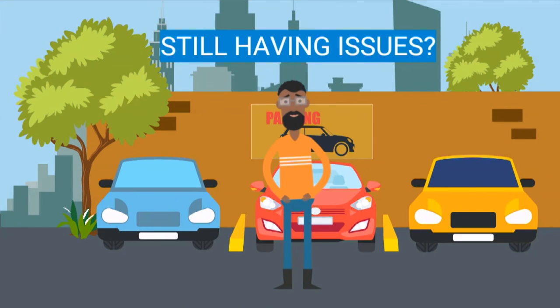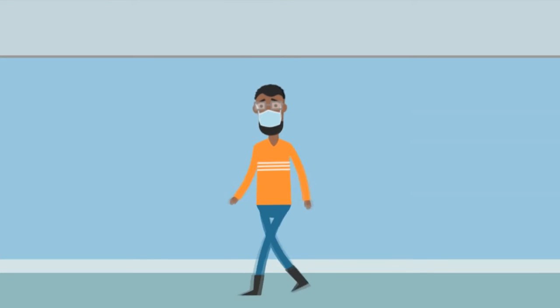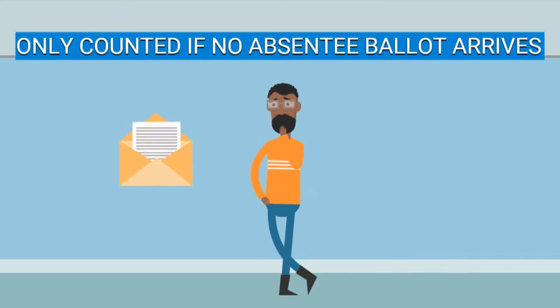Or if you are still worried, you can go in person. If you requested a ballot but then decide to just go on Election Day, you won't use those fancy machines. Instead, you'll cast a special provisional ballot, which will be counted if that absentee ballot never decides to show up.